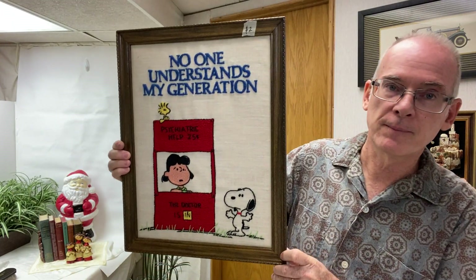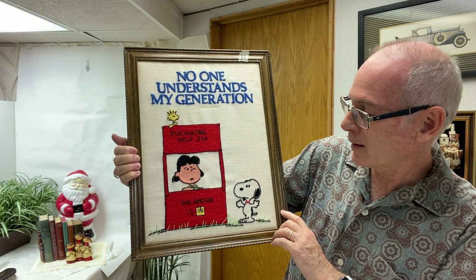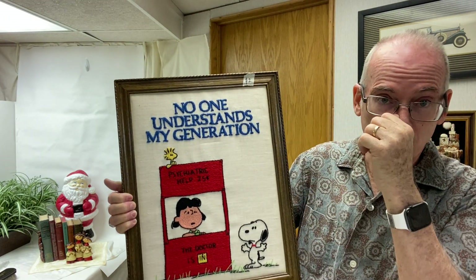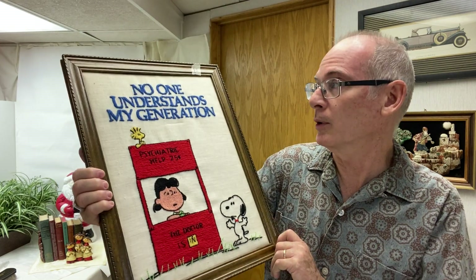Then my favorite find was this — again a cruelwork piece. It says 'No one understands my generation,' says every generation. I just thought it was great, and of course because it's Peanuts that adds to it. I paid two dollars for it, so I couldn't pass that up. They actually had this in what they called their boutique section — a little nicer things — but their prices were still unbelievable. I'm still not sure if it's good to put on eBay because of the size, or if I'm going to put it down at the Pink Elephant. It's in excellent condition, so probably down at the Pink Elephant.